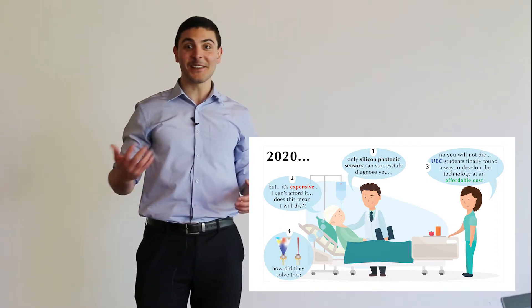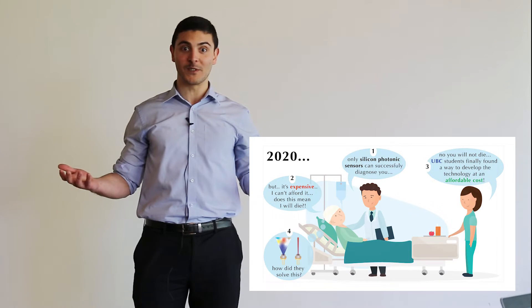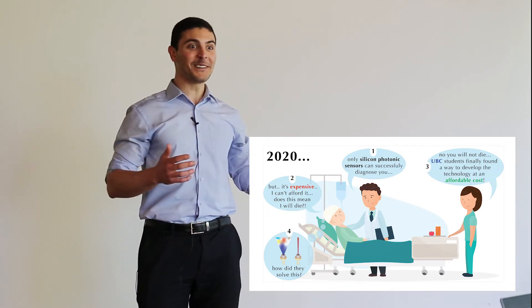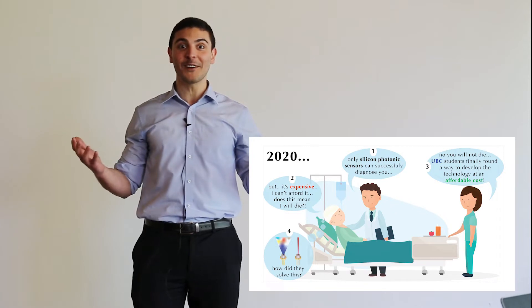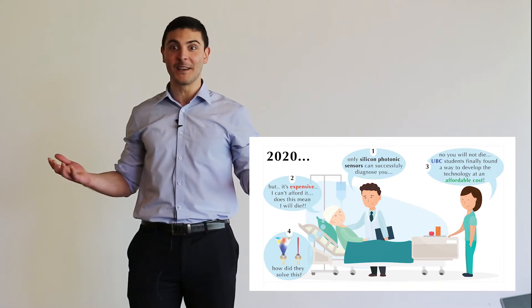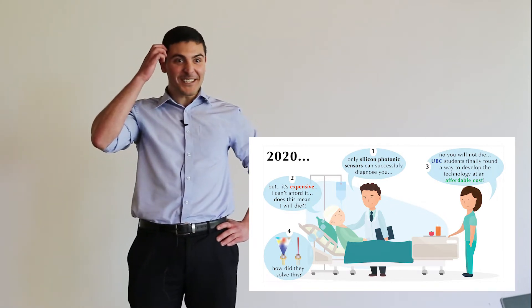In fact, he thought he's not going to make it in life simply because he can't afford the costs. But suddenly, the nurse runs in quickly saying that UBC students finally found a way to produce silicon photonics on a much lower and affordable cost. Sam is astonished. How did they exactly do so?